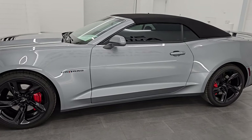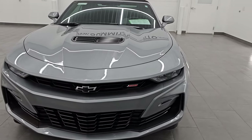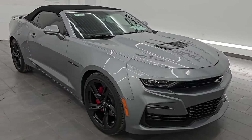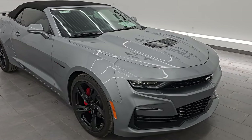This 2023 Chevrolet Camaro has the 6.2 liter V8 engine paired with the 10-speed automatic transmission. This car has been fully safetied and inspected by our service shop per the state of Wisconsin inspection process, has a fresh oil and filter change, all fluids have been checked and topped off, and it is 100% ready to go.